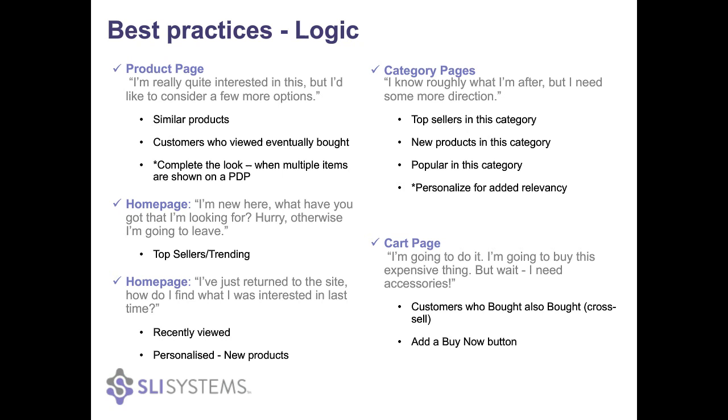On category pages, people have narrowed down what they're looking for but there are more options and subcategories to refine. You can make it easier for them by showing top sellers or new products in the category, and add personalization on top of that to make it even more targeted. On the cart page, people are at the end of the journey — they know what they want and are ready to purchase. You don't want to distract them with alternatives to what's already in their cart. Show them add-ons specific to what they have, and adding a 'buy now' button that automatically refreshes the cart helps keep them on track.